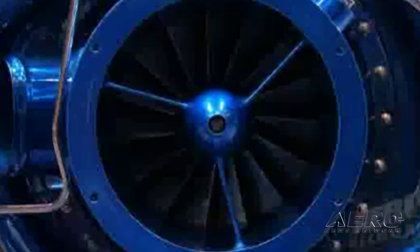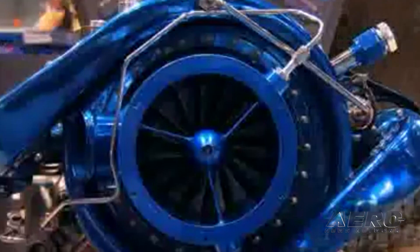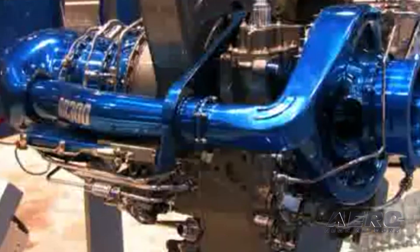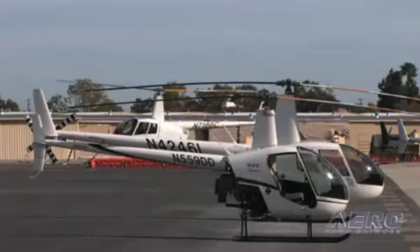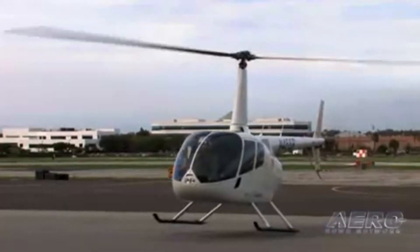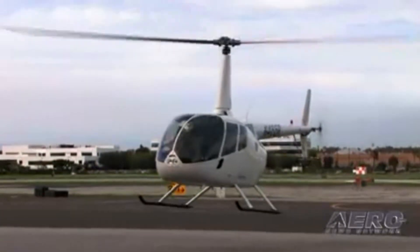The Rolls-Royce RR300 engine has exceeded the one million flight-hour milestone, providing Robinson R66 helicopter operators nearly a decade of reliable service. The R66 and the RR300 engine were jointly announced in 2007, and the helicopter was certified in service in 2010. Since that time, Robinson's first gas turbine-powered helicopter has proven itself in service around the world, with a growing fleet of nearly 1,000 helicopters delivered.